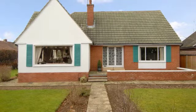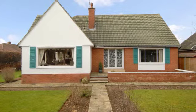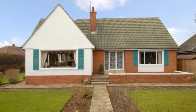Often admired, often coveted, a superb Duncanson-built, detached, split-level home set upon a fine corner plot within one of Middlesbrough's finest locations.